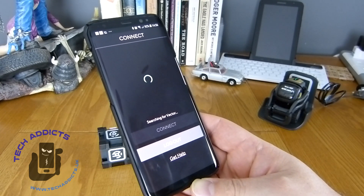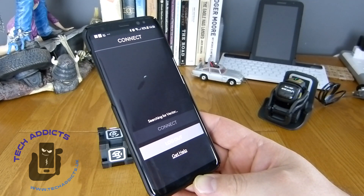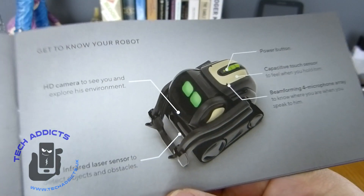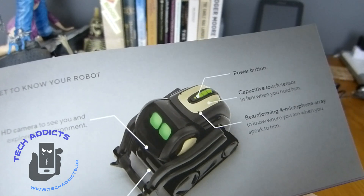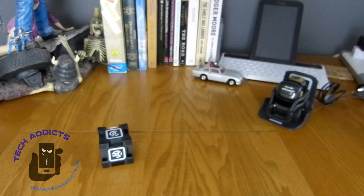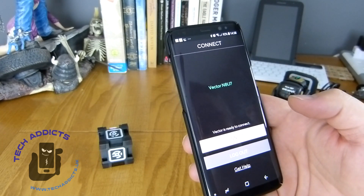I'm guessing there isn't anything I have to press on the Vector. It's taking its time — so much so I'm getting bored. After hitting 'get help', it decided to ask me if it can use Bluetooth. I said yes. N8U7, connect. Vector needs to pair your device via Bluetooth — to start pairing, place Vector on the charger and then quickly click the button on top twice.